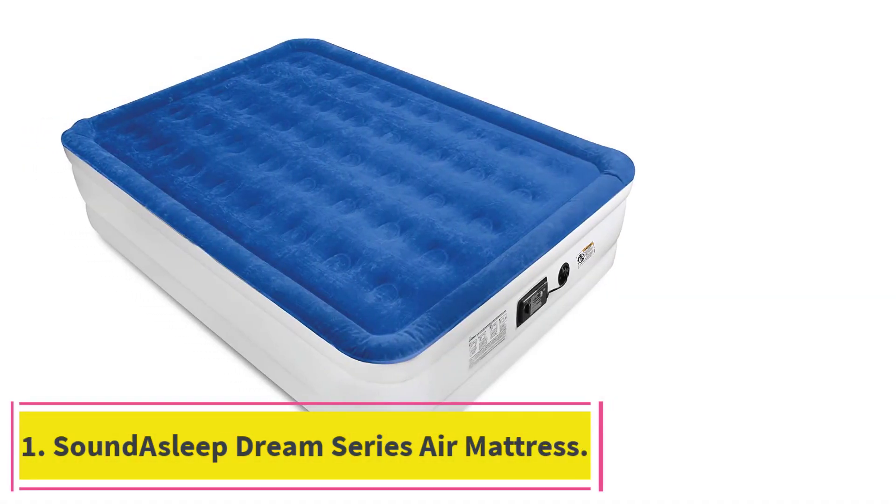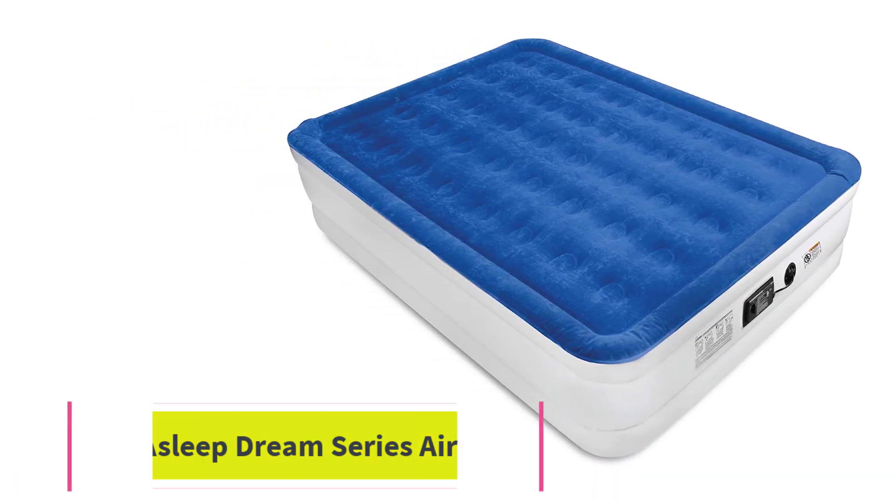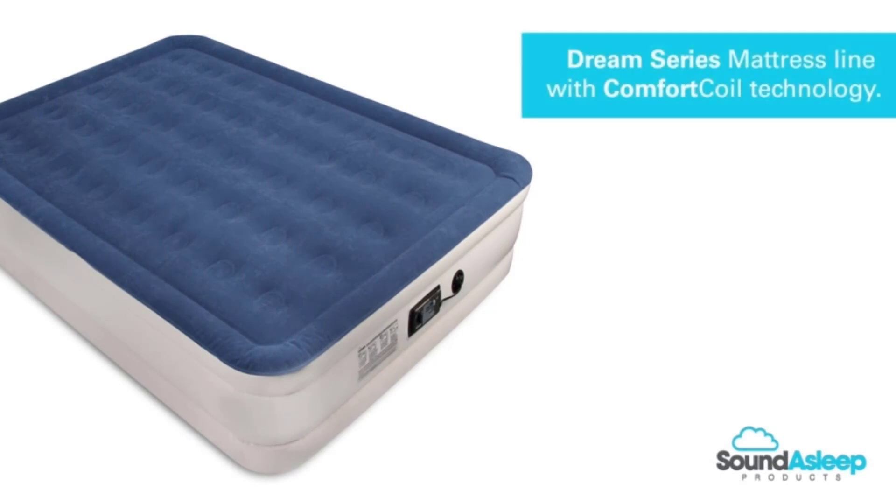Starting at number 1: the SoundAsleep Dream Series Air Mattress. With over 52,000 Amazon reviews and an average 4.4 star rating, this is one of the most popular air mattresses you'll find online.